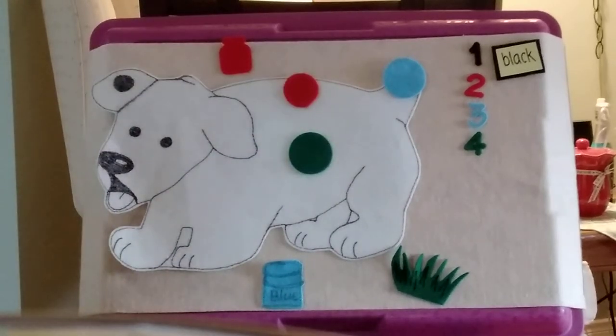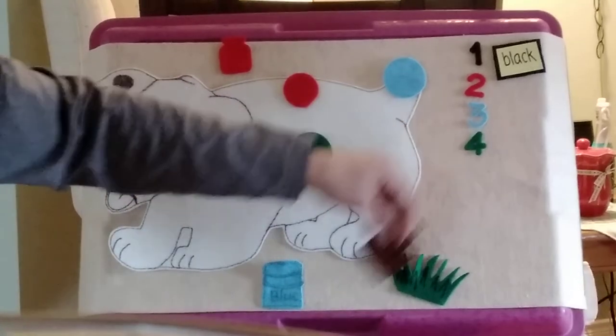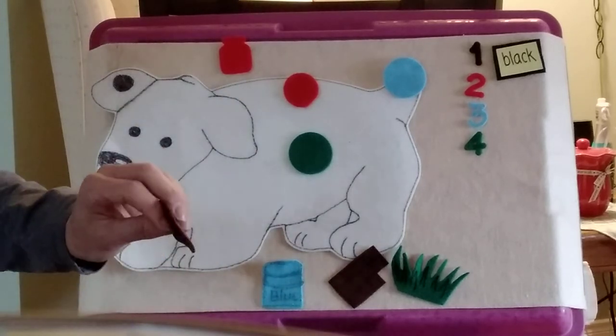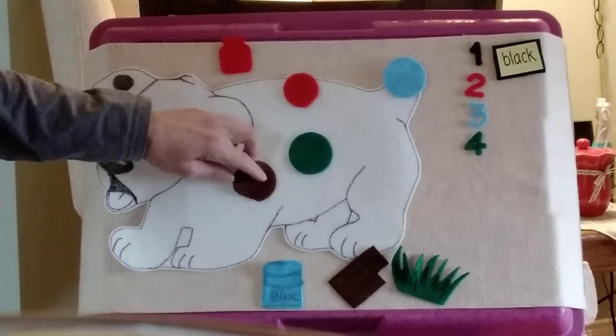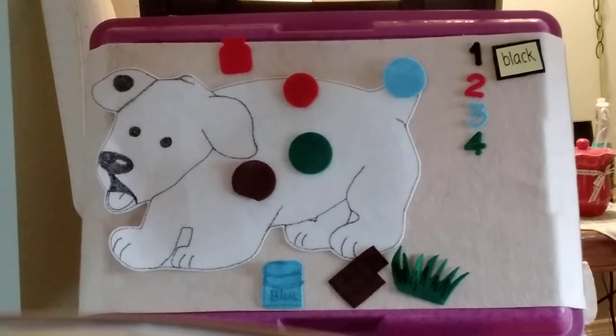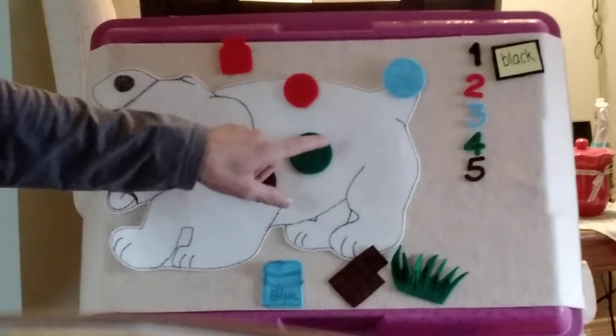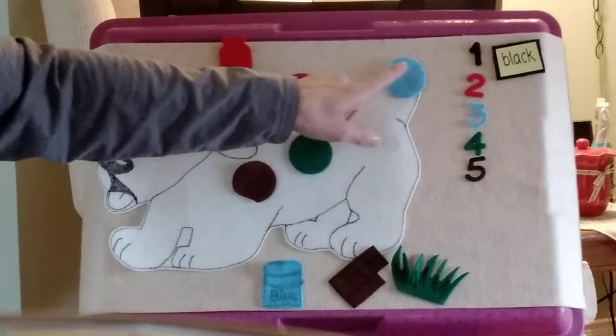You got it. Dog follows a little boy eating chocolate. Squish! The boy gives Dog a chocolatey pat, but no chocolate. Now Dog has five brown spots — five spots, but they're not all brown. One, two, three, four, five.